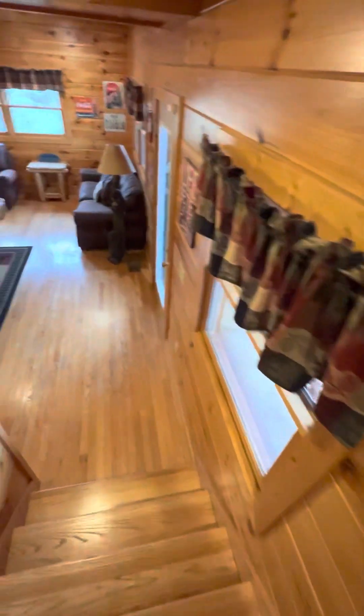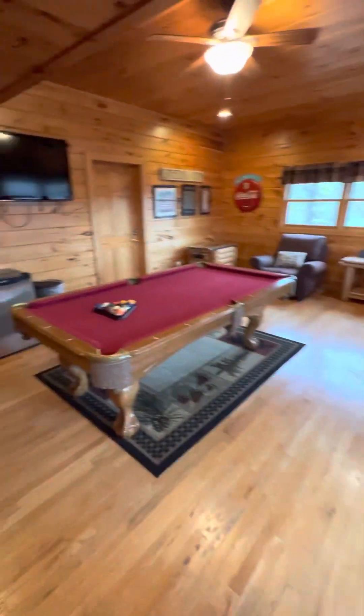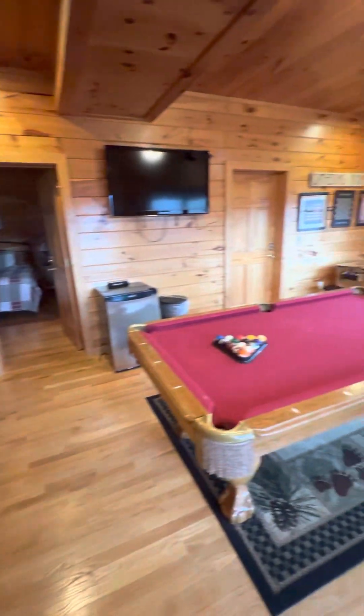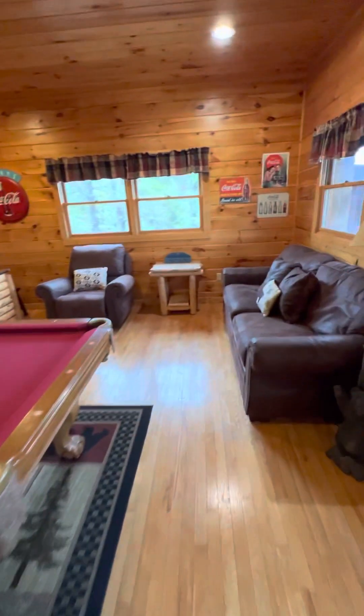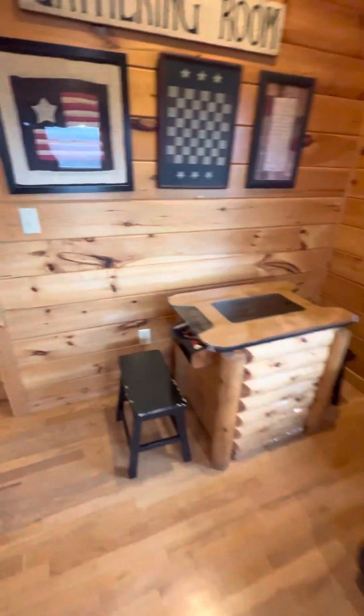Y'all made it in the video! So this is our entertainment zone. Extra sleeping space. Looks like we have an owner closet — nope.